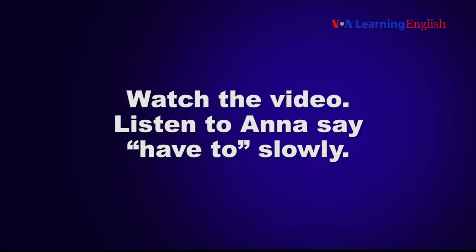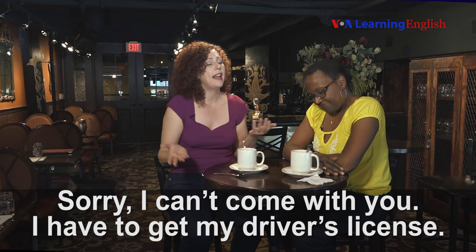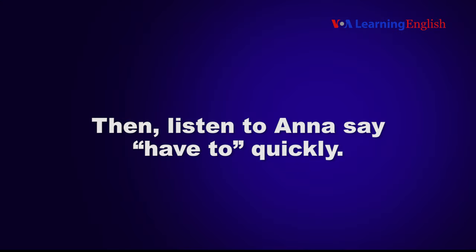Watch the video. Listen to Anna say 'have to' slowly: 'Sorry, I can't come with you. I have to get my driver's license.' Then, listen to Anna say 'have to' quickly.